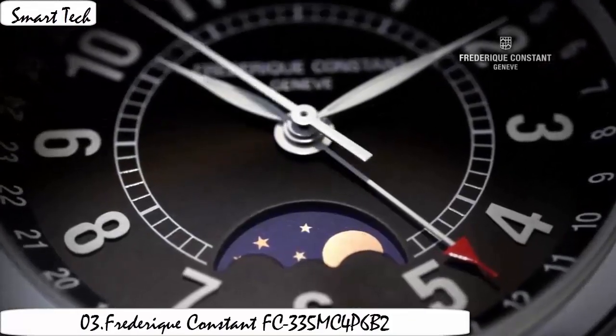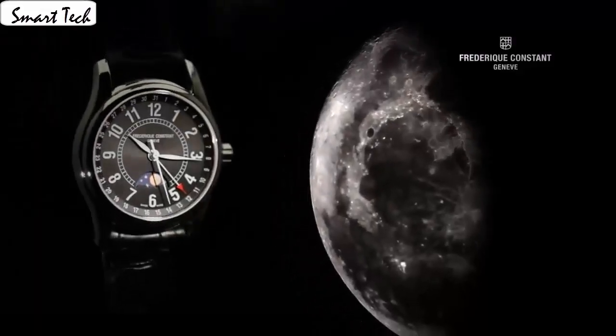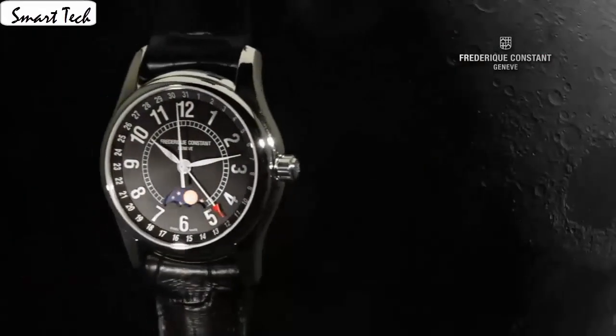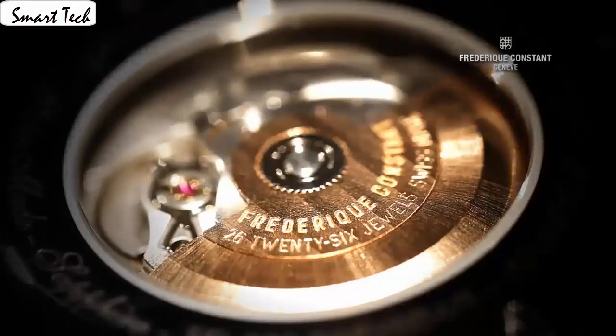Item shape: round. Display type: analog. Clasp: deployment buckle. Case material: standard steel. Case diameter: 40mm, case thickness: 12mm. Band material: standard steel. Band width: 22mm. Band color: silver. Dial color: silver. Calendar. Movement: automatic.